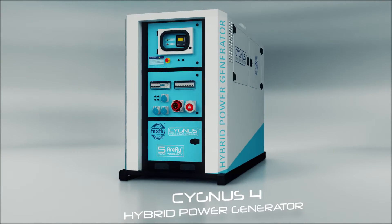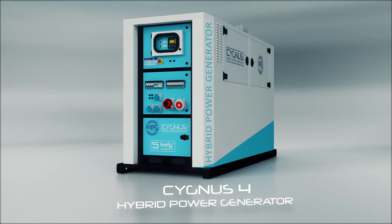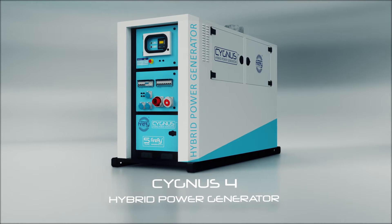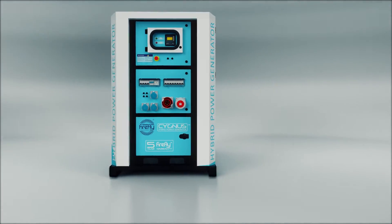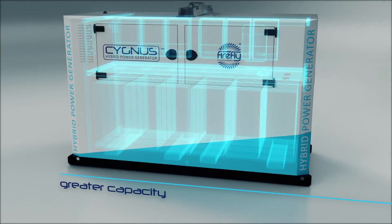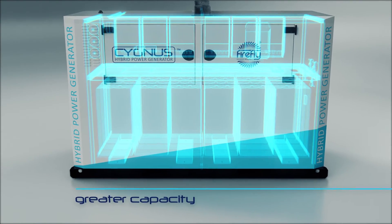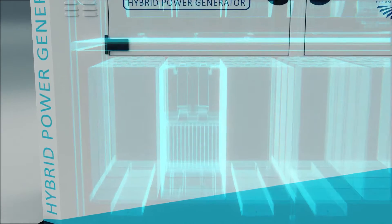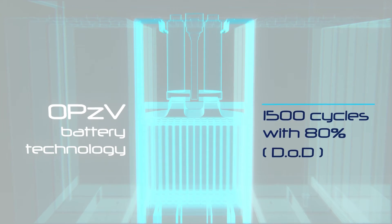Introducing the new Cygnus 4 Hybrid Power Generator from Firefly — the next generation in hybrid technology. Cygnus 4 provides an even greater energy storage capacity, with double the life of standard batteries. Cygnus 4 boasts the latest in cutting-edge OPZV battery technology.